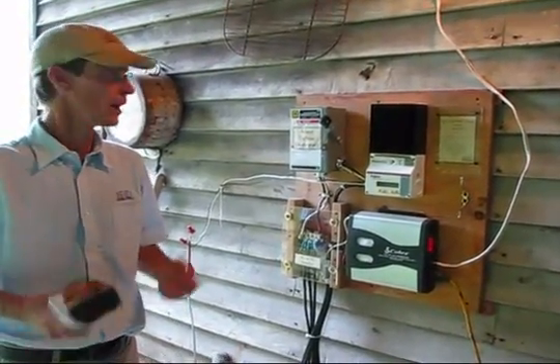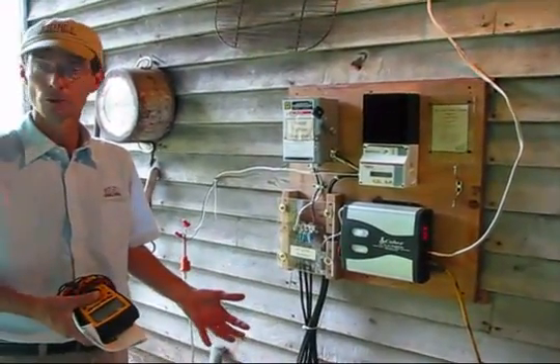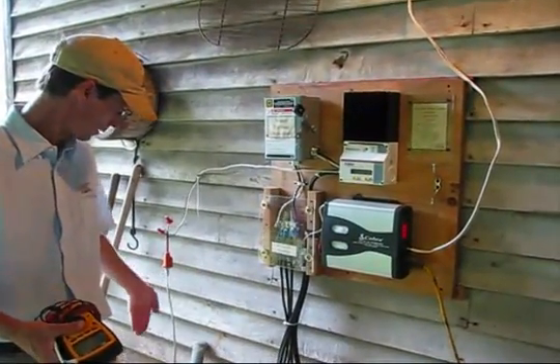They don't consume all of the electricity here — some of the electricity actually has to be burned off because our batteries are full. We don't use the cabin as often, so the batteries are not pulled down and we burn some electricity off in our dump load.